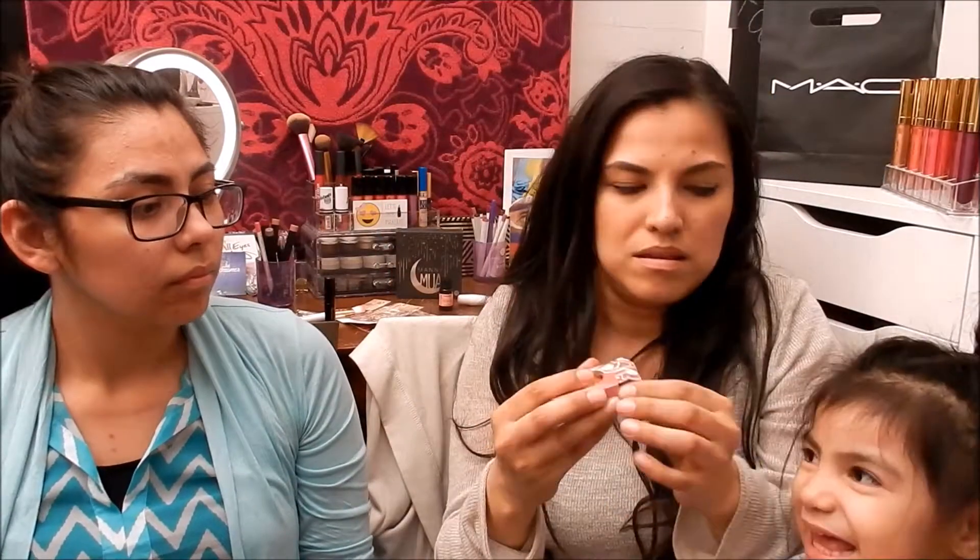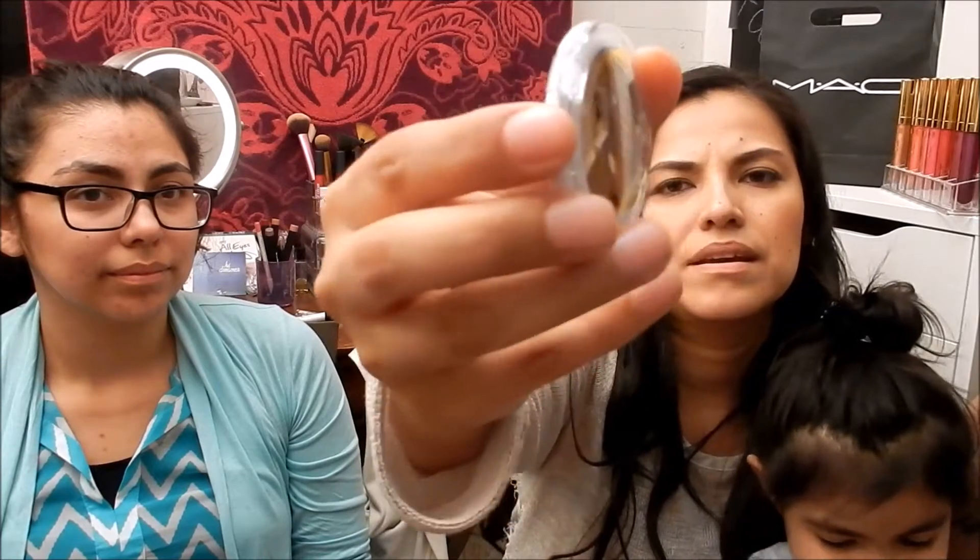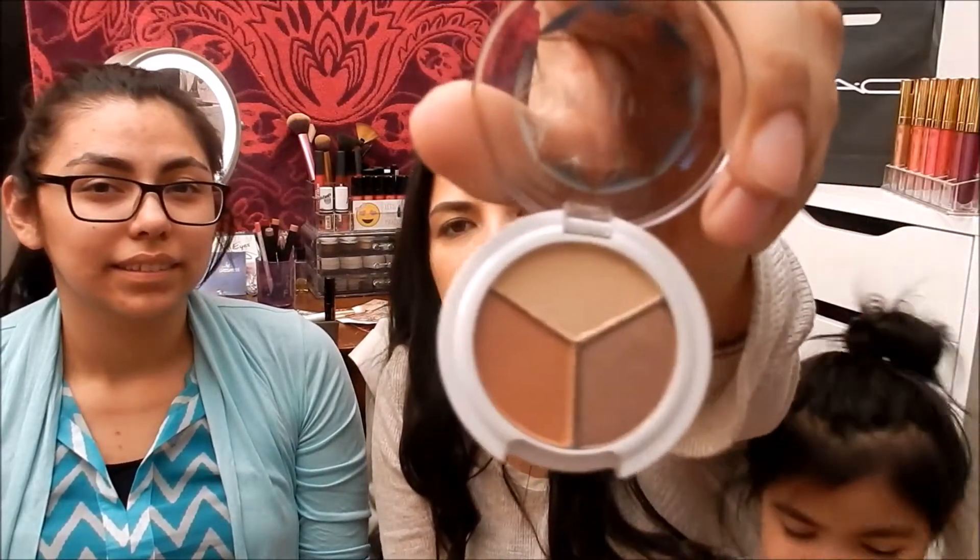The next item is a natural mineral coconut eyeshadow trio by Pacifica. The shades are called Skinny Dip, Crush, and Lovely. I didn't think I was going to like this, but look at that — it's very pigmented! I love the color on top especially. I can't wait to put that on my lid.